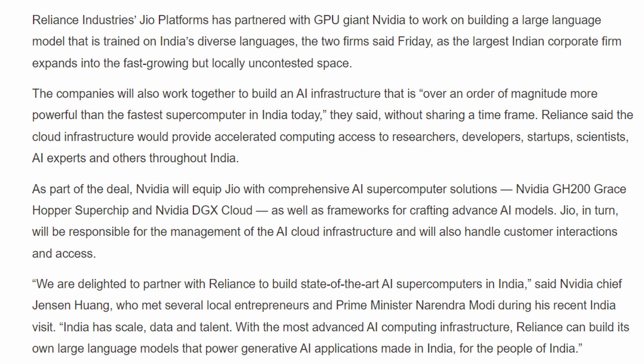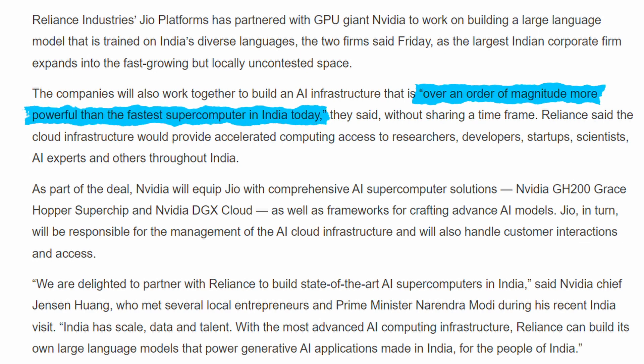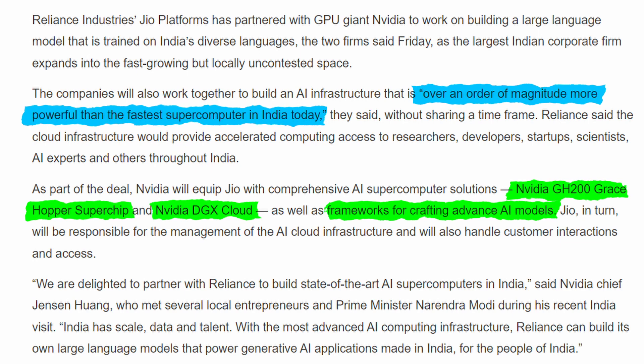The AI infrastructure they plan to build will apparently be over an order of magnitude more powerful than the fastest supercomputer in India today, and will be equipped with NVIDIA's GH200 Grace Hopper Superchip, DGX Cloud, and frameworks for crafting advanced AI models. I'm really surprised that a country so well known for its powerful world-class tech sector has taken this long to make a move. It'll be interesting to see if they'll be able to catch up with the rest of the world.